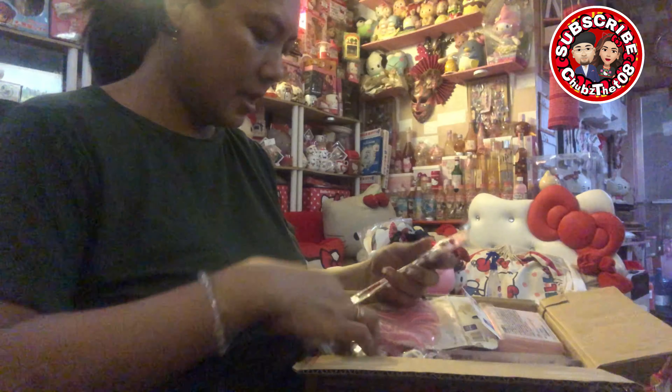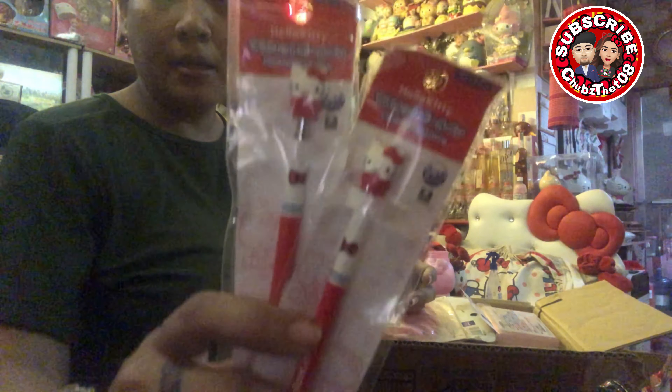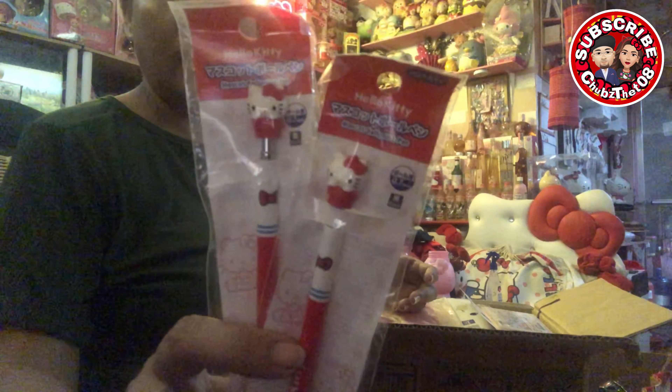First item. May dalawang Japan ball pen, na red. Ayan sya, baka na nakikita nyo.